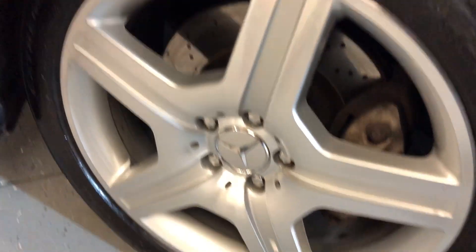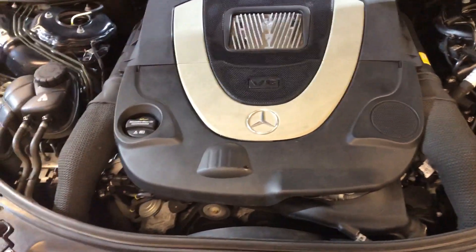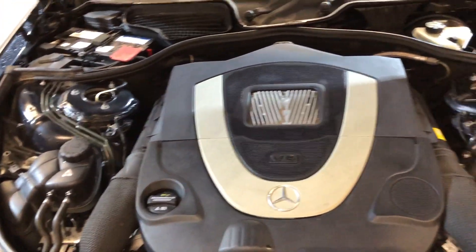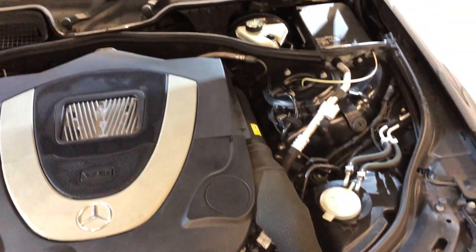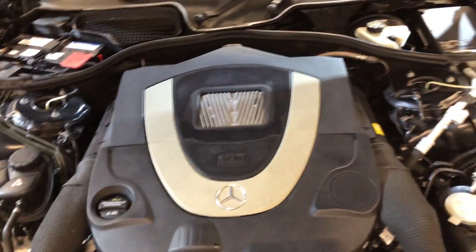Here are the alloy wheels and tires. Opening the hood — here's the engine. It runs great, everything works on it. Nice and clean 2009 Mercedes S550.